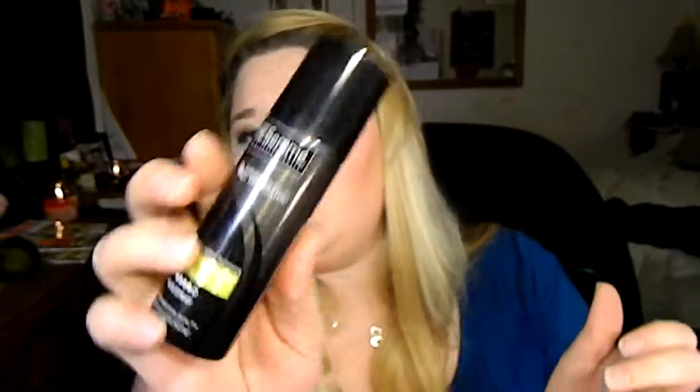Tresemme's Extra Firm Control Hairspray Number 4. Let's see if it smells good — oh yeah, it smells good! And I don't have any Tresemme Hairspray. I'm an Aussie girl, I guess is what you would call it.